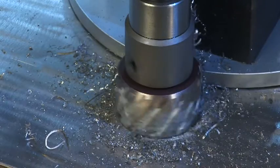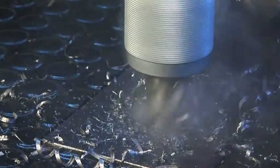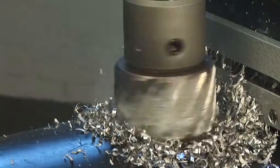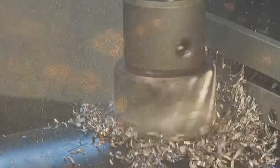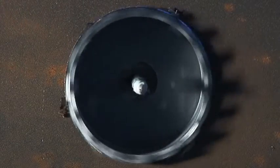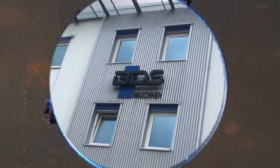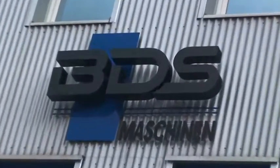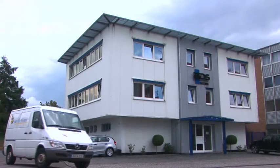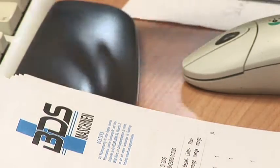A BDS magnetic core drilling machine in action — robust, well-engineered technology with proven reliability for daily use. But how are these quality tools actually made in Germany? We welcome you to our company. Since the company was founded, BDS Maschinen in Germany has become one of the world leaders in the development and production of magnetic core drilling machines and core drills.